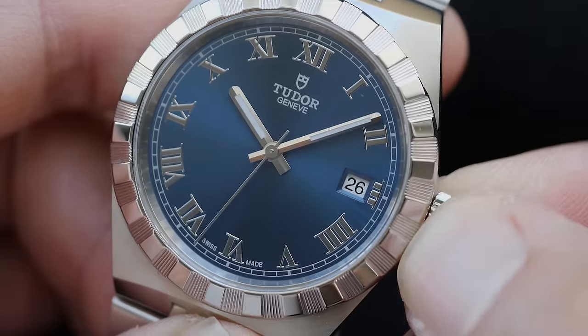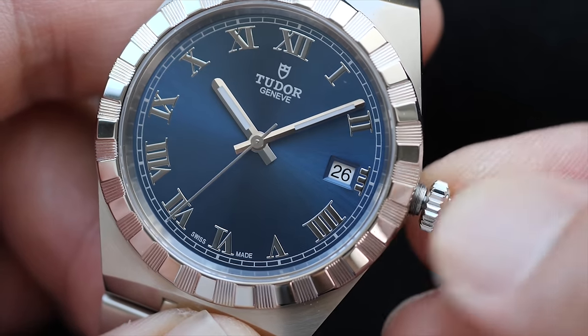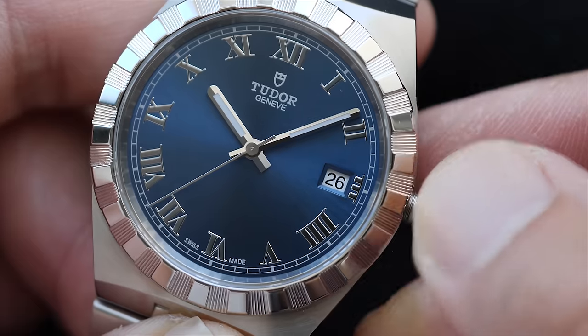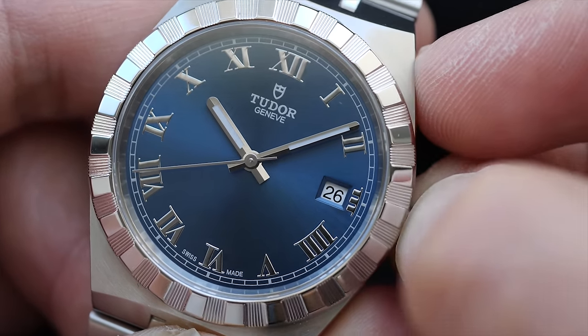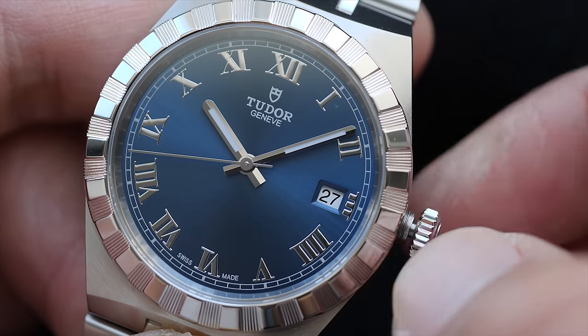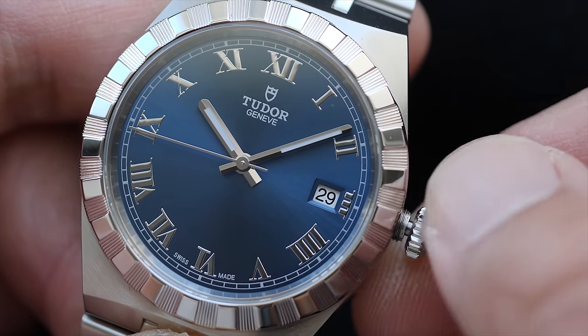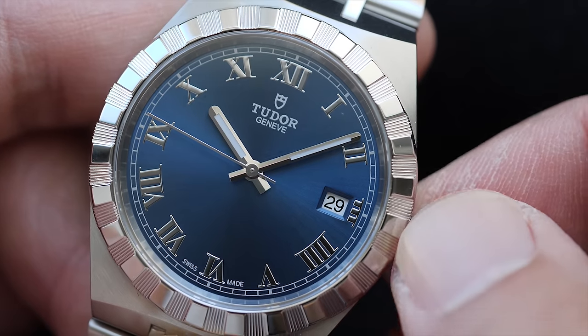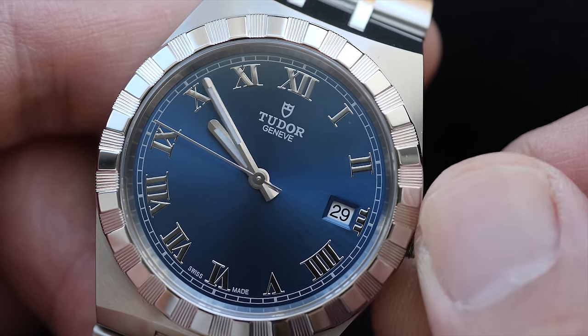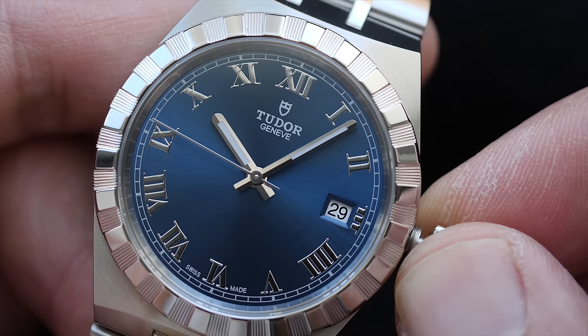The screw-down crown offers 100 meters of water resistance. Pulling the crown one step back allows you to wind the movement; one more step lets you change and adjust the date; and pulling the crown further to position 3 hacks the seconds hand and allows you to accurately set the time with synchronized seconds.